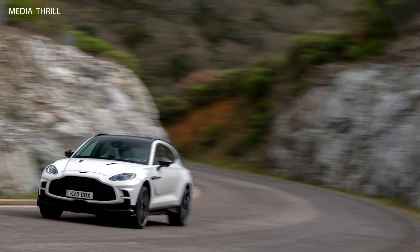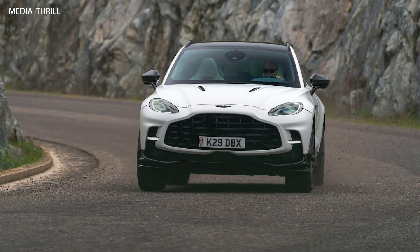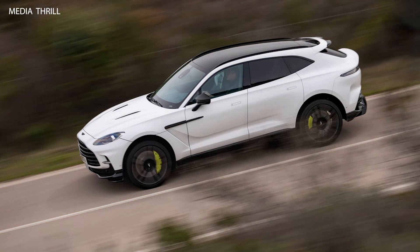Inside, the DBX707 would offer a luxurious cabin with premium materials, advanced technology features, and bespoke customization options to tailor the interior to individual preferences.